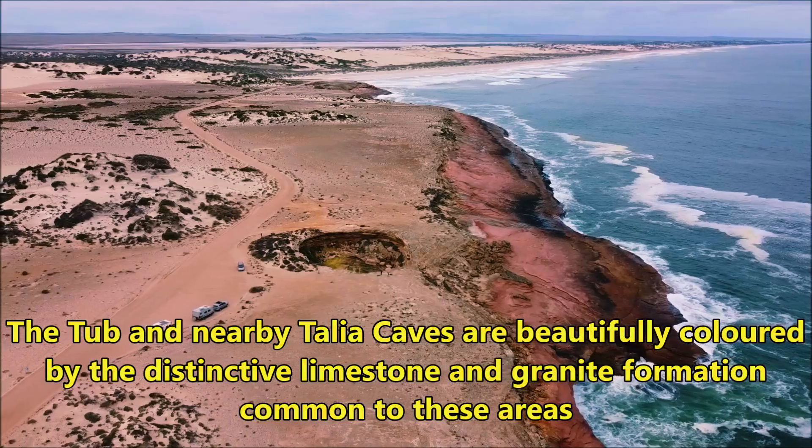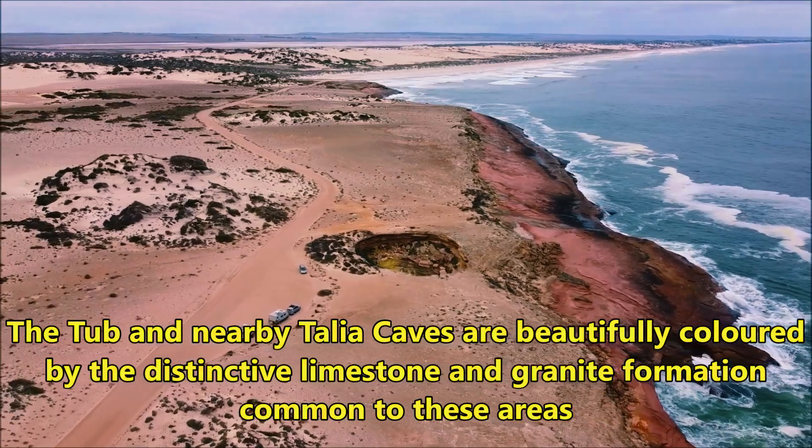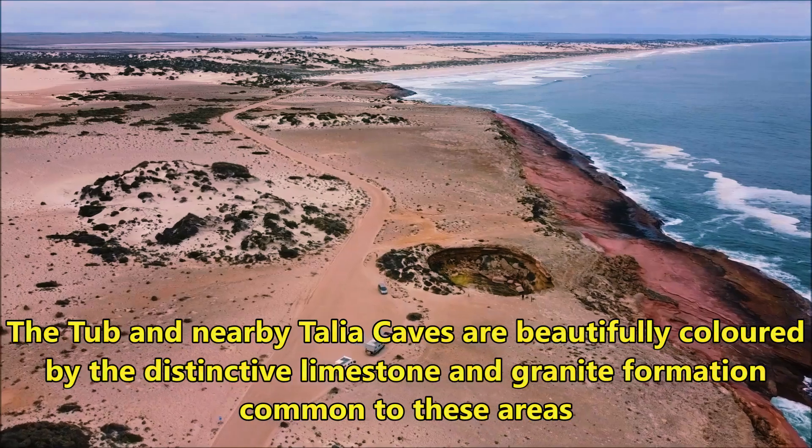The Tub and nearby Talia Caves are beautifully colored by the distinctive limestone and granite formation common to these areas.